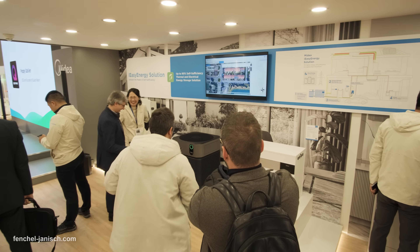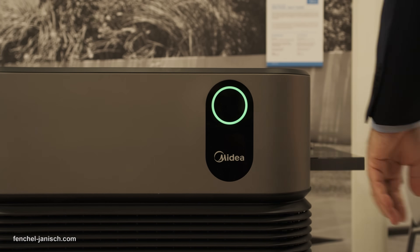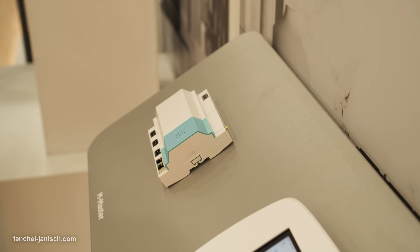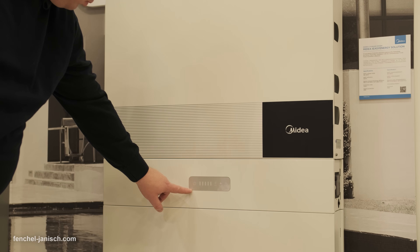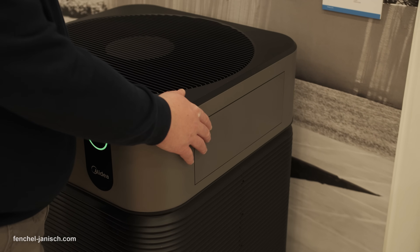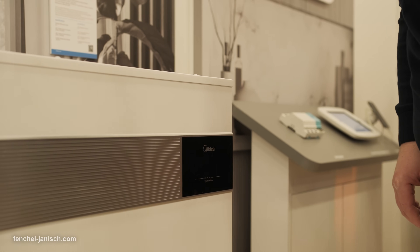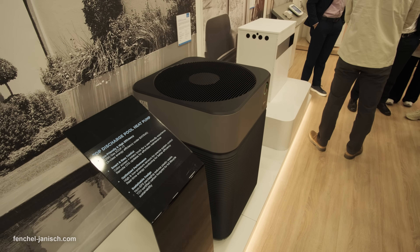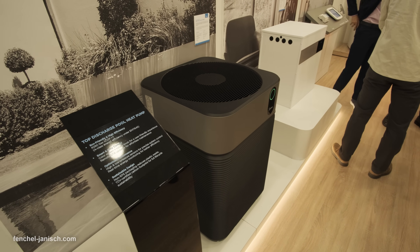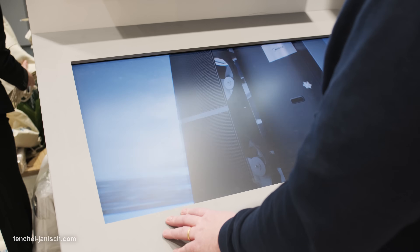The iEasy Energy Solution is an advanced energy management system that offers smart and flexible control over air-to-water heat pumps, energy storage, and PV modules. It provides a one-stop service from design to installation, helping homeowners achieve up to 90% energy self-sufficiency and reducing grid reliance. The system consolidates heat pumps, ESS, and EV charger control into a single unified app, allowing seamless and efficient management.